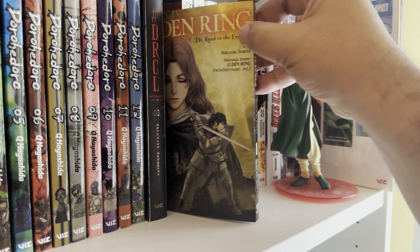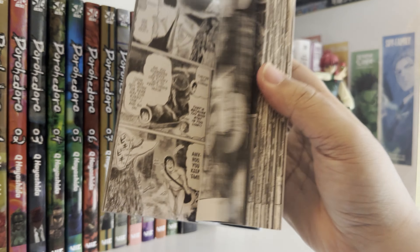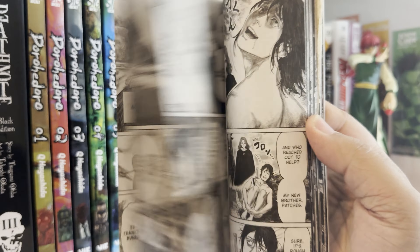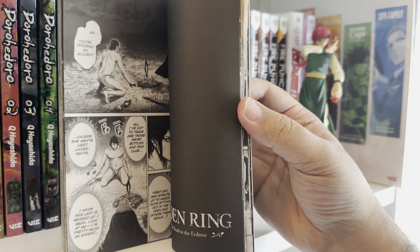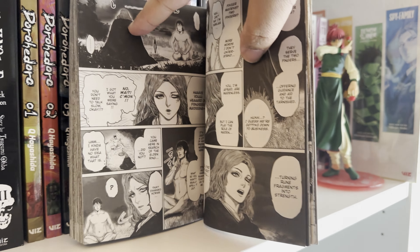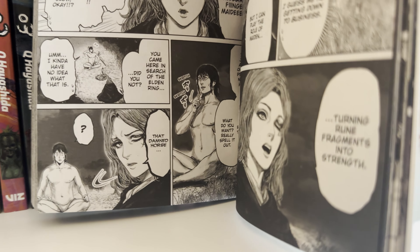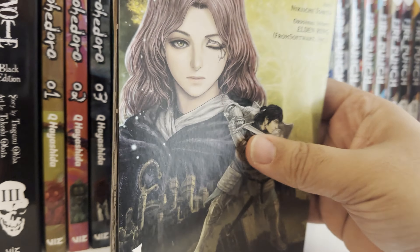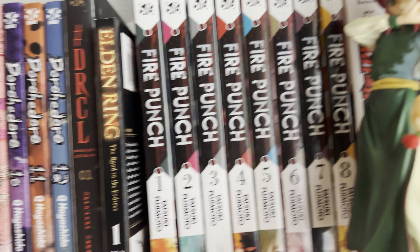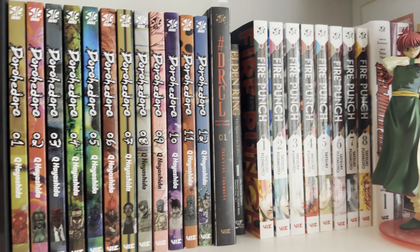Elden Ring — based on the game, this one is a comedy book believe it or not. It's kind of like this naked dude who starts the story off, just ignoring NPCs, kind of a comedic story about a guy living in the Elden Ring world. It's pretty cool. If you guys are interested in Elden Ring at all, I definitely recommend it — they go over some of the main characters in there.